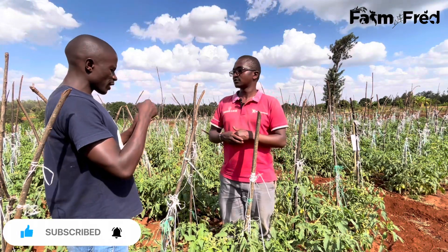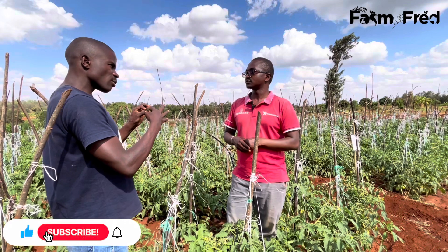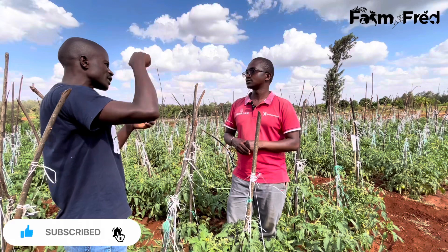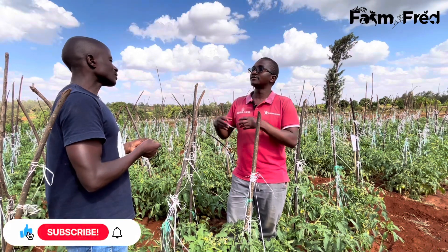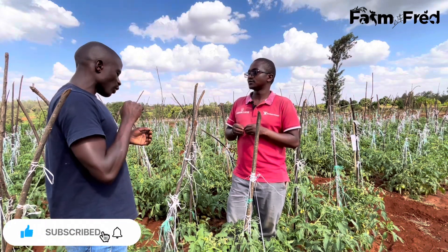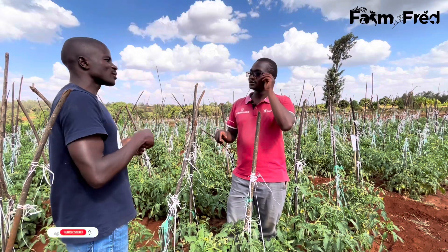The systemic one gets into the system of the plant, and through feeding you kill Tuta absoluta — not just contact. It depends; there are some which interfere with the nerve system. But for it to reach the Tuta absoluta, it has to feed first — then it kills the Tuta absoluta.